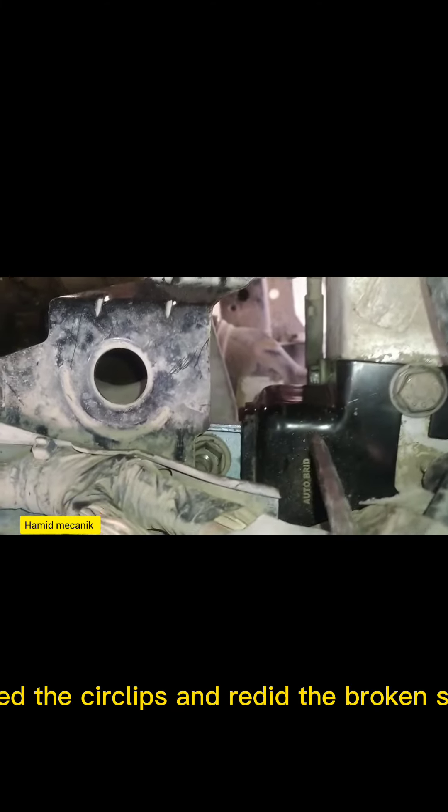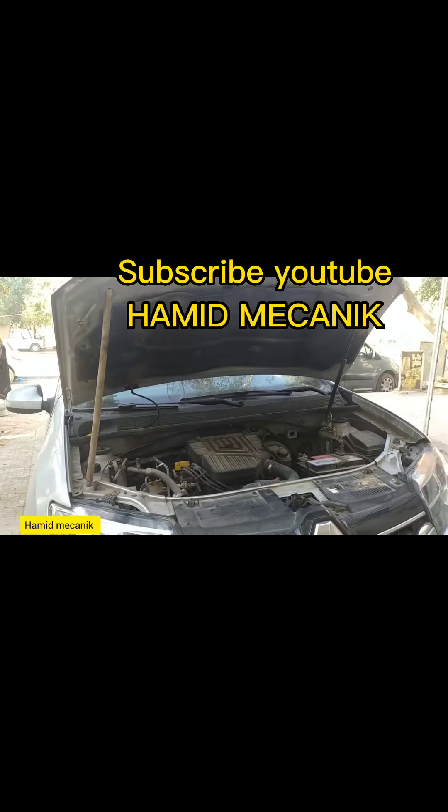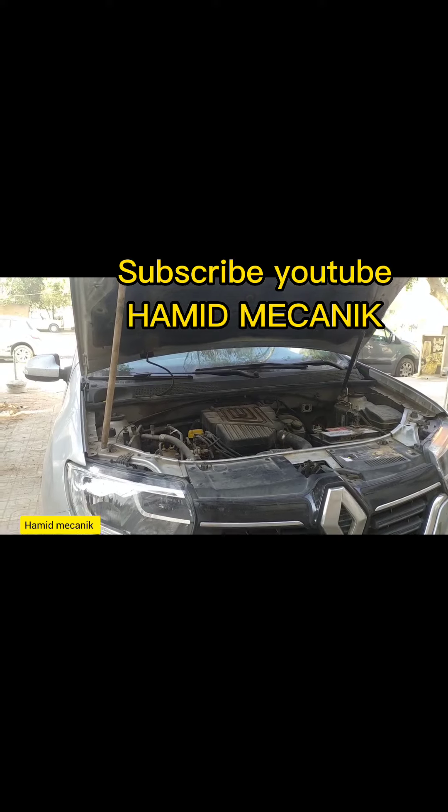I replaced the circlips and redid the broken supports. Subscribe to YouTube channel Hamid Mekanik.